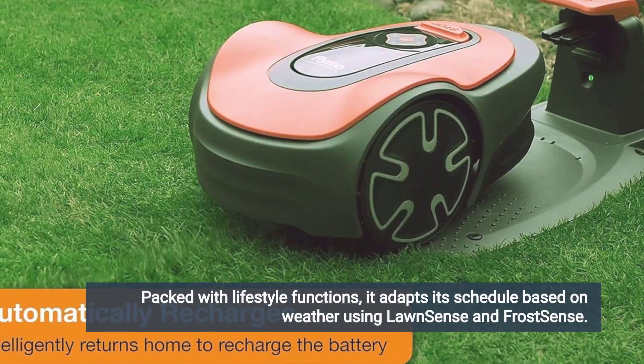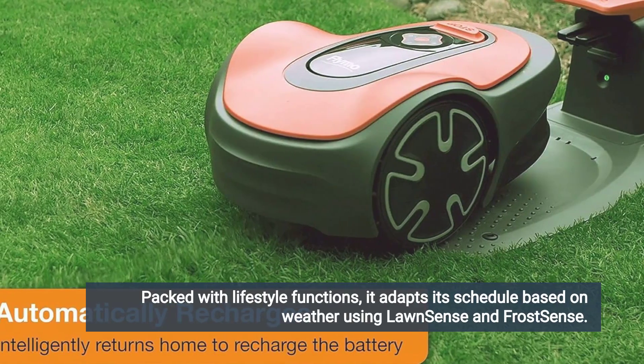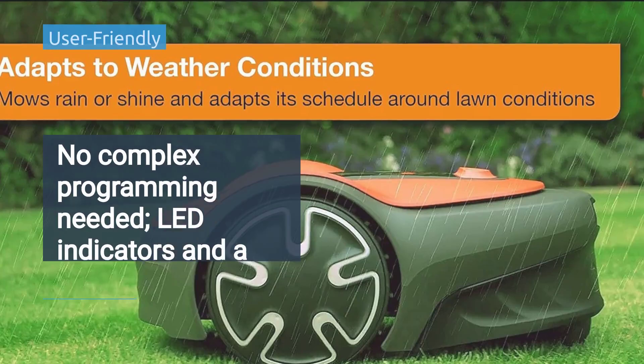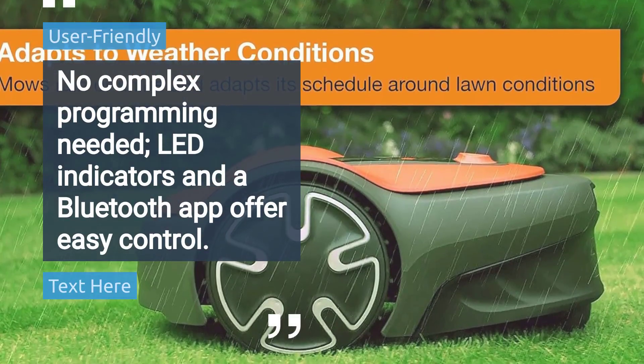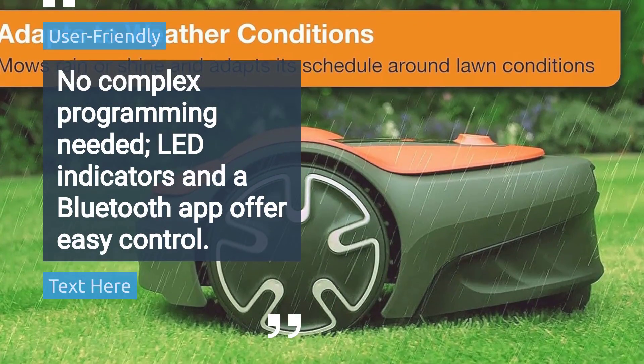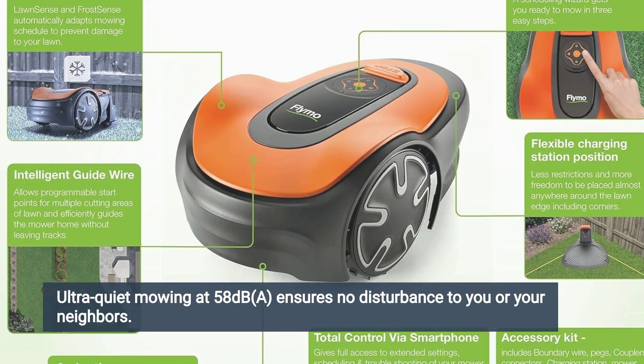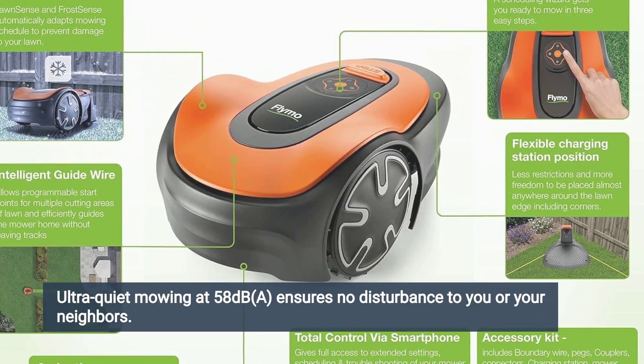Packed with lifestyle functions, it adapts its schedule based on weather using Lawn Sense and Frost Sense. No complex programming needed — LED indicators and a Bluetooth app offer easy control. Ultra-quiet mowing at 58 dB ensures no disturbance to you or your neighbors.